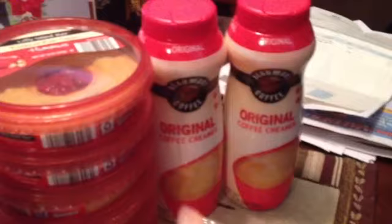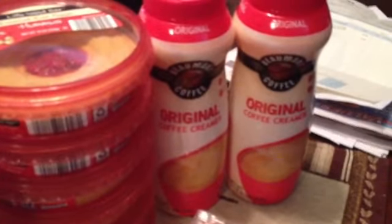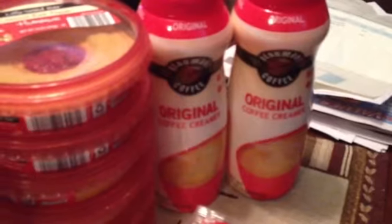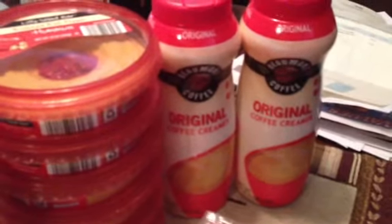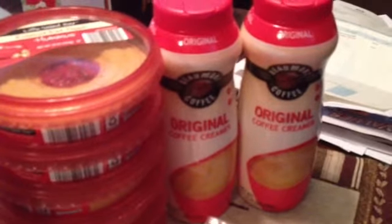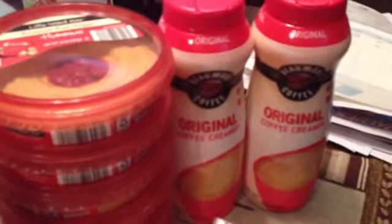Went to Aldi's and picked up some coffee creamers. I always get the original Beaumont coffee, which is their generic brand. $1.99 for a nice size container. I don't think it's that great of a deal — it's pretty comparable to name brand that you could get at Walmart. But I got two of those. It's pretty good.